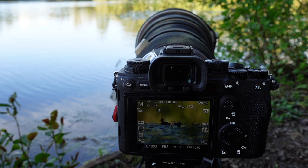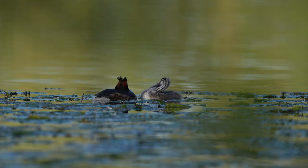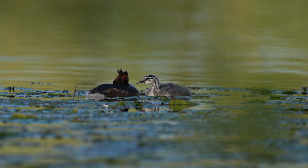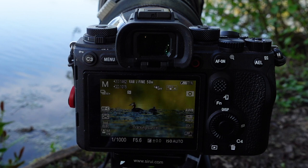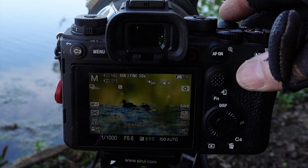An absolutely marvellous pair — great crested grebe parent and child, absolutely superb. Gorgeous light, totally natural — that's what we love, just absolutely perfect. So tranquil at the end of the day. I presume the feeding's been done.